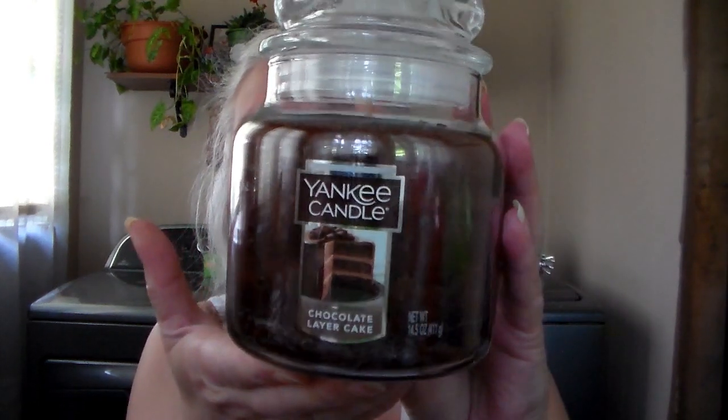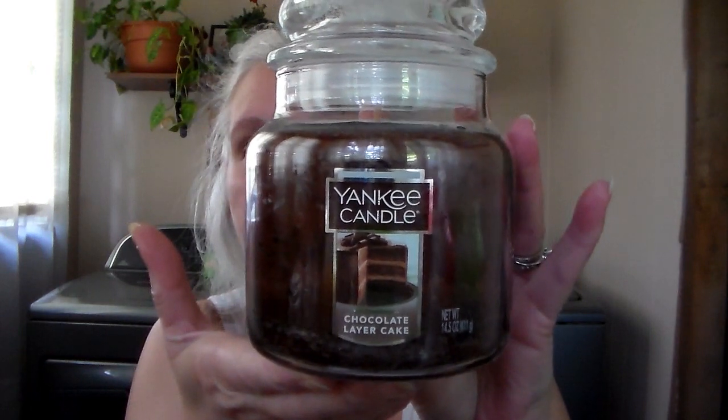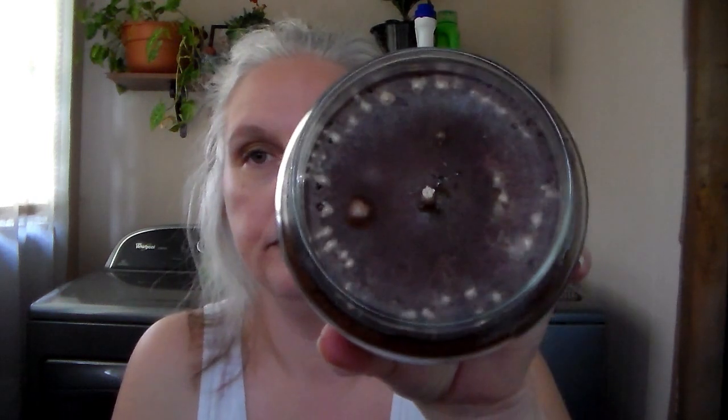They had their medium jars on sale for $8, which is quite a savings. I got Chocolate Layer Cake. I love this one — I've had it before in the medium and it threw like a champ all the way down. It does smell like a chocolate cake piled with tons of chocolate icing. That's why I like these medium jars — for me they seem to throw better than the large jars.